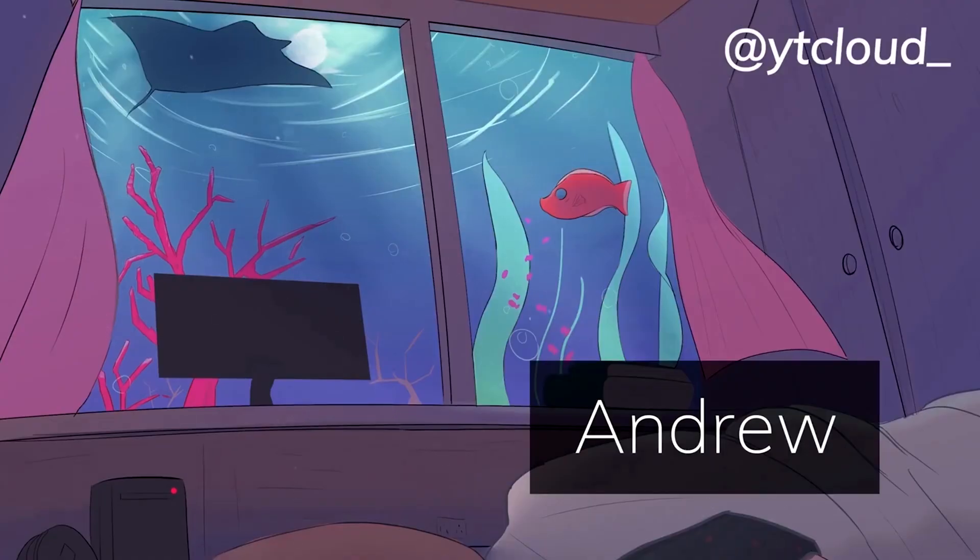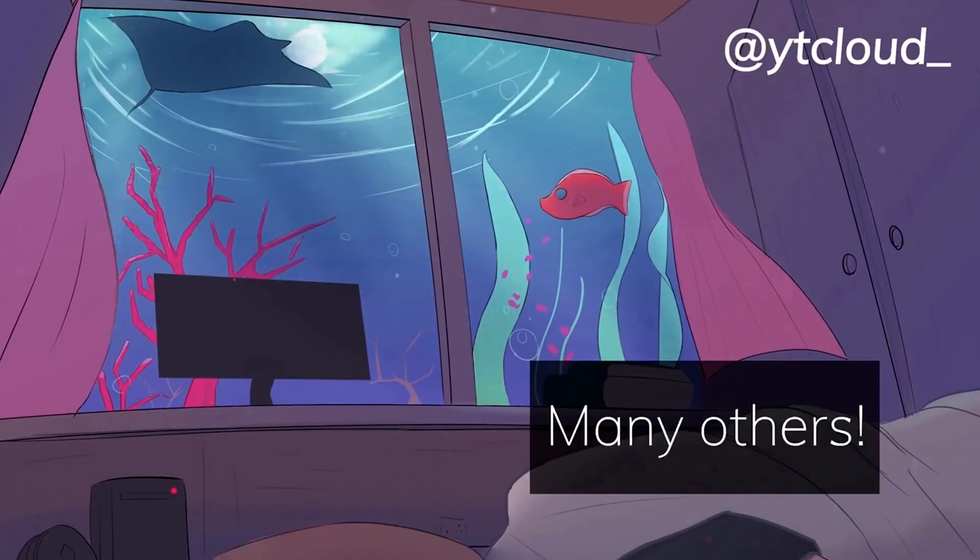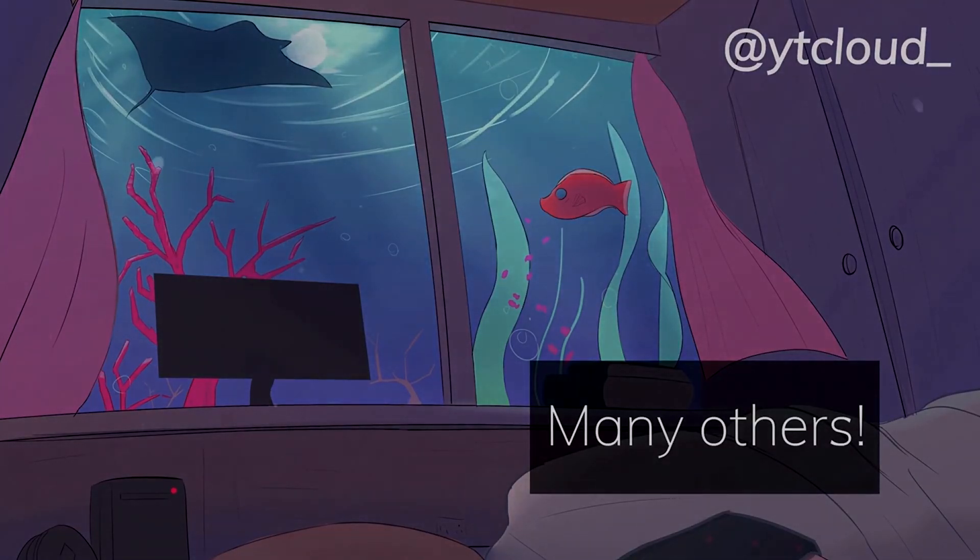Thank you for watching. A big shout out to Andrew, Panther Modern, and many other Patreons and members that support my work through Patreon and YouTube. If you have any questions, feel free to join my Discord too. Follow my Twitter if you haven't, and I'll see you in the next one.